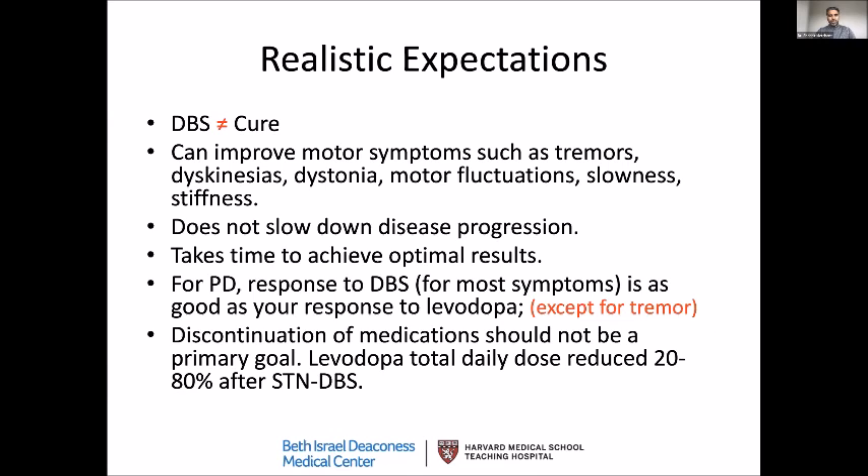DBS can improve your motor symptoms. Tremors — meaning shaking — can be improved. Dyskinesia is another important symptom we can help. In Parkinson's disease, the problem is sometimes when medications cause side effects, you move too much — that's called dyskinesia. Dystonia, which essentially means an abnormal involuntary, sometimes painful contracture of the muscles, can also sometimes be relieved by this treatment.